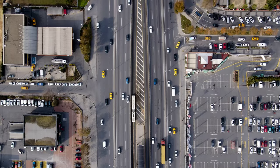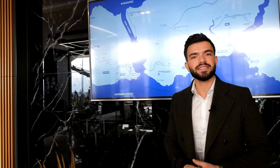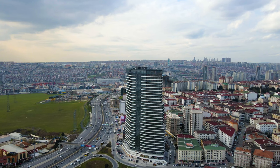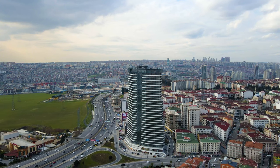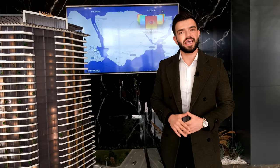First of all, I want to start off with the location of the project. It is located right next to the E5 highway and also very close to the planned area of Canal Istanbul, as you can see. It is a walking distance to the metro bus, bus stop, and also the metro which will soon be opening. Thanks to its location, the value of this project is increasing day by day.